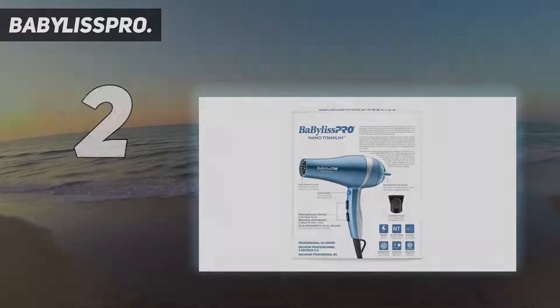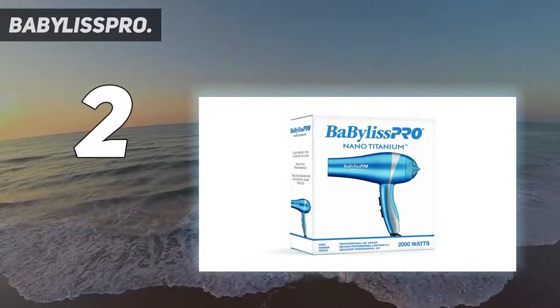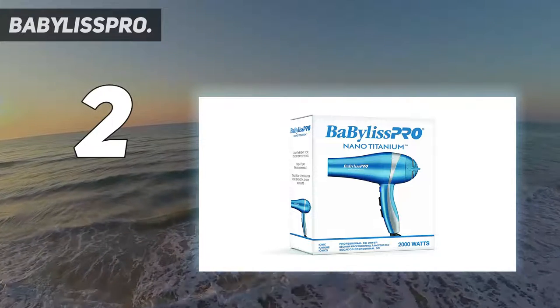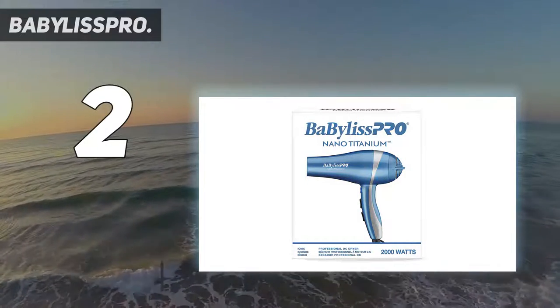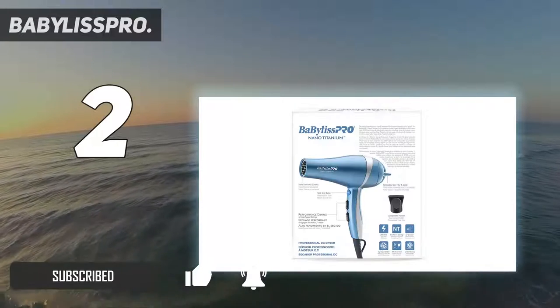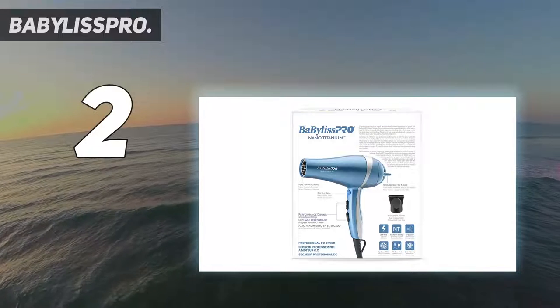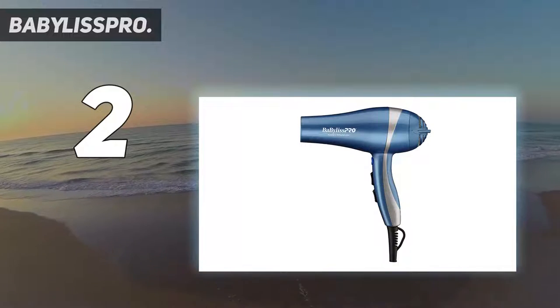Number 2 on this list: Bobilis Piero. Built for speed, the Bobilis Pro Tool dried hair fast in GH Beauty Lab testing, earning a perfect score for drying time. It received high marks for strong airflow and easy-to-use buttons and attachments. Evaluations also found the hair dryer comfortable to hold, lightweight, quiet, and that it has ample cord length.